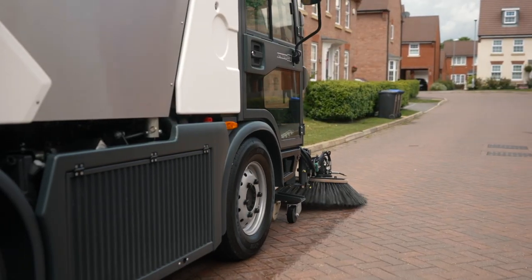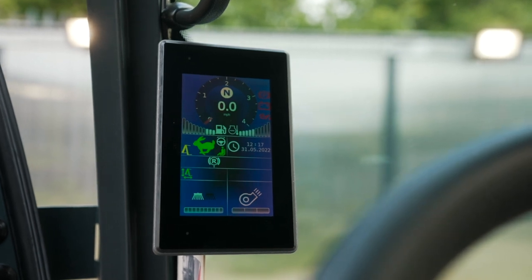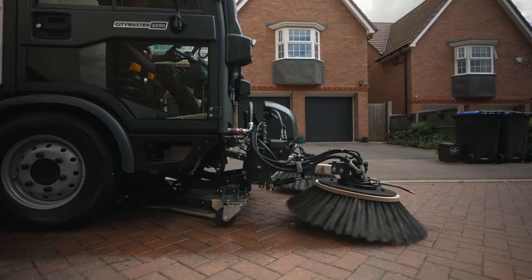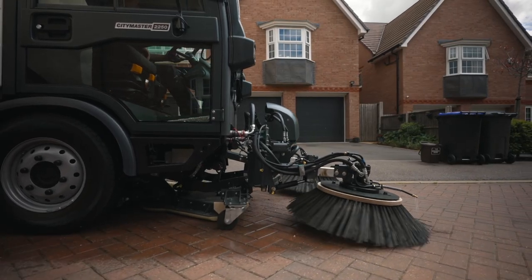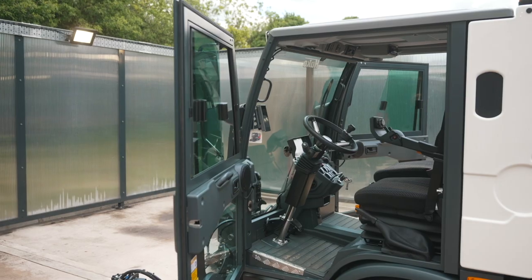Cleaning is further aided by a fan wash fitting, giving a direct water injection into the turbine housing, providing confidence that this key element of the machine is well maintained. Options for an onboard pressure washer and hand suction hose bolster the versatility of the vehicle.